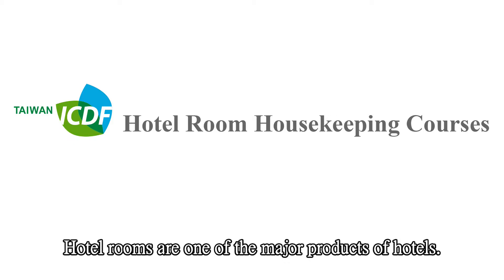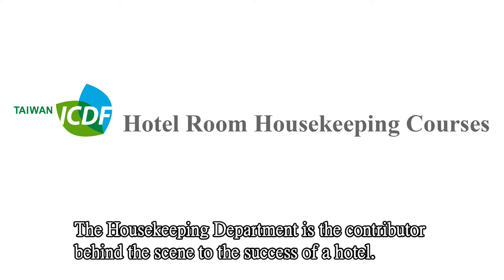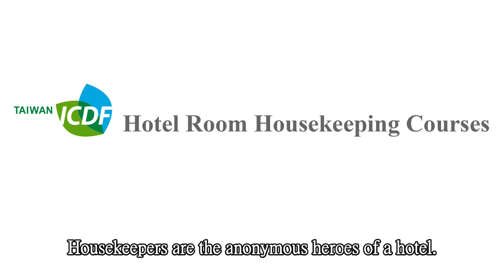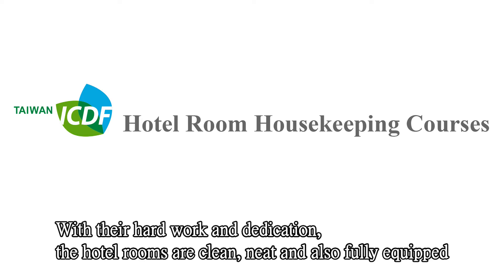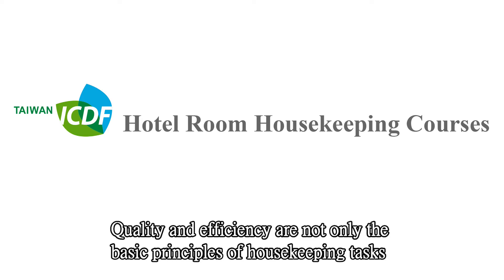Hotel room housekeeping course. Hotel rooms are one of the major products of a hotel. Providing a hygienic and safe accommodation for guests is the attitude and mindset that every hotel staff member should have. The housekeeping department is the contributor behind the scenes to the success of the hotel. Housekeepers are the anonymous heroes of a hotel — with their hard work and dedication, hotel rooms are clean, neat, and fully equipped so that guests can feel the warmth and coziness of the room.